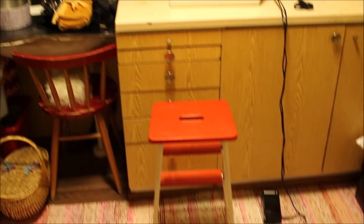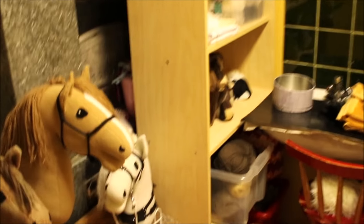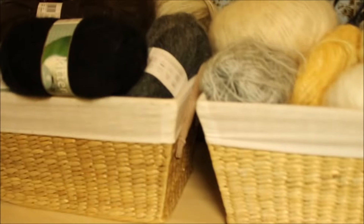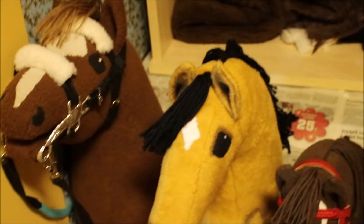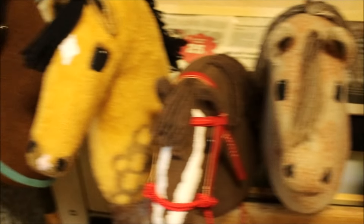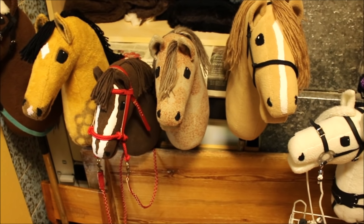Sitten tullaan tänne ompeluhuoneeseen. Eli yleiskatsaus näyttää tältä. Täältä löytyy hyllykkö, jossa on joitain kankaita. Sen päällä on pari korillista mohairlankoja. Sitten tuolla takana on mun hevosten varusteet, ja tässä mun hevoset. Eli vasemmalta alkaen on Jupi, Valekro, Soa, Kernadi, Tuikku ja Poju – tämmönen kuusikko asuu tällä hetkellä mun tallissa.